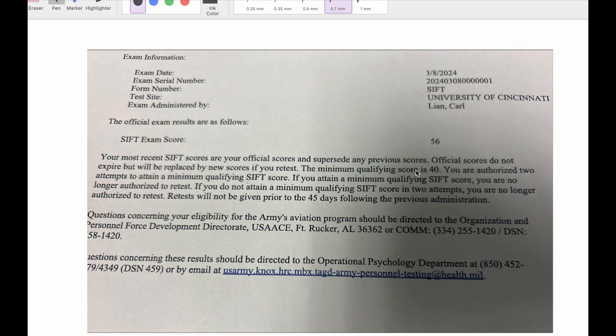Hey, this is Dave here. In this video, I'll give you another overview with a student who most recently took the SIFT test and he scored 56 on it. The SIFT test is for people who want to join the army as an aviation officer.